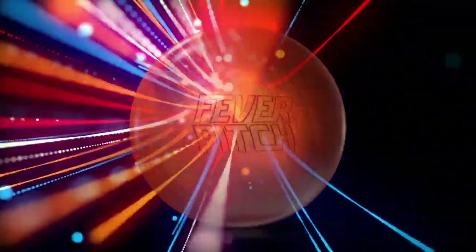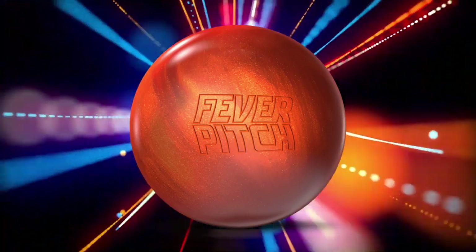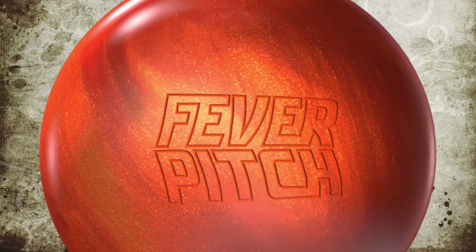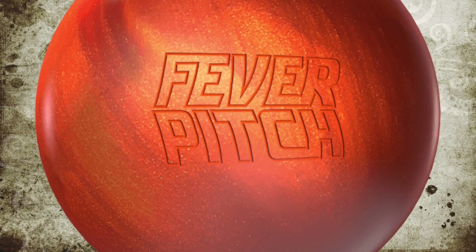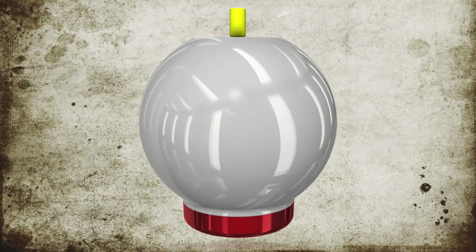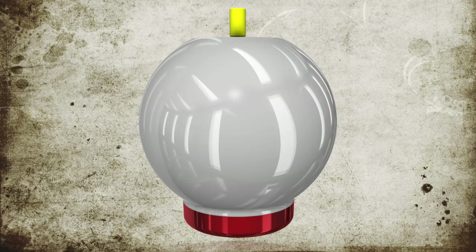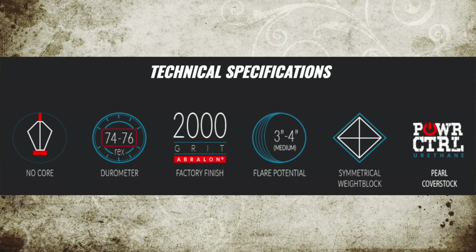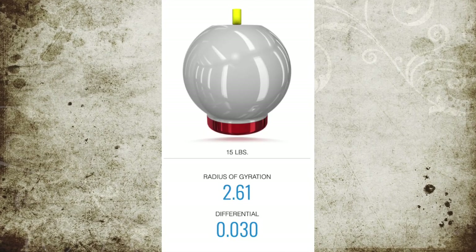Coming in at number three, the Storm Fever Pitch. This ball came out at the beginning of 2019 and was really eye-catching. Jesper Svensson was using it on tour and absolutely shredding racks. The interesting orange shelf appeal generated a ton of buzz. The core design was simple — a giant light-bulb-ish core — giving a blend of old and new. The power control urethane pearl cover was also pretty good, with an RG of 2.61 and a 0.030 differential. Lots of bowlers grabbed this for league sport patterns, and it also doubled as a spare ball.